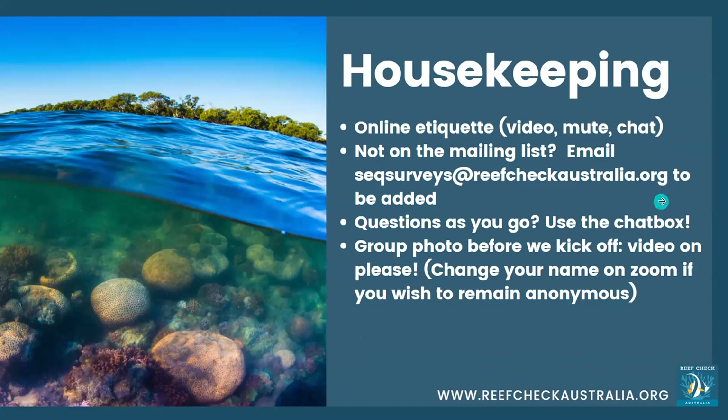A little bit of housekeeping: please keep your microphones on mute and probably your videos off just to help with bandwidth. If you're not on the mailing list, you can email me at seqsurveys@reefcheckaustralia.org and I can add you. If you've got any questions as you go, pop them in the chat box and we'll run those past Tenia towards the end.